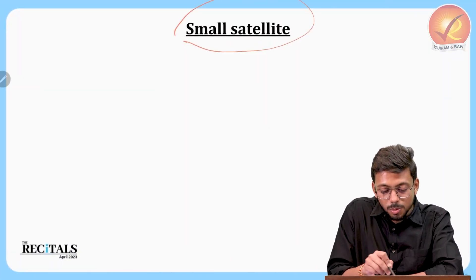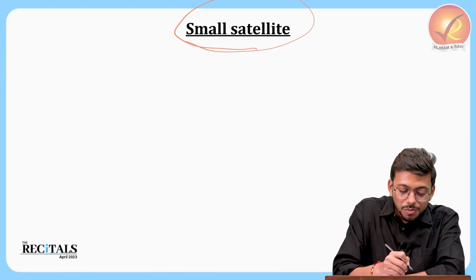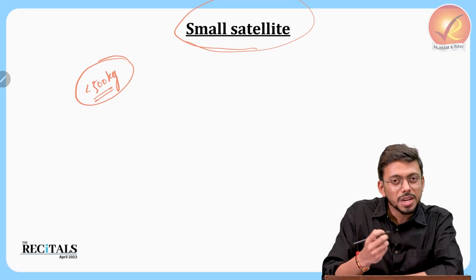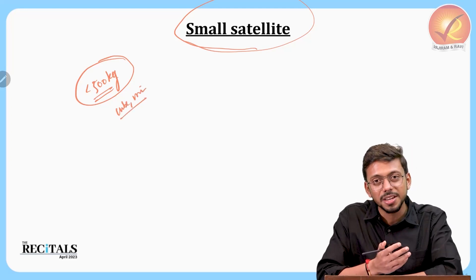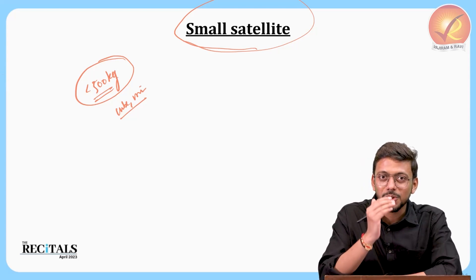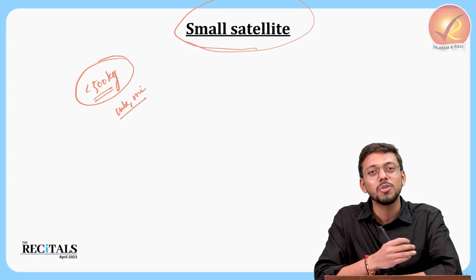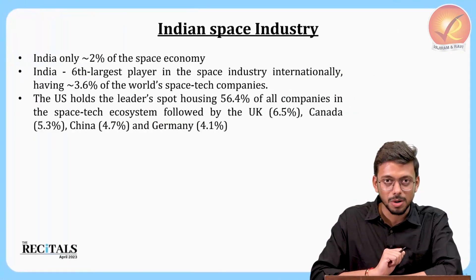Satellites weighing less than 500 kg are known as small satellites. Examples include CubeSats, mini satellites, and micro satellites, categorized based on weight. As homework, you should find out the various weight-based categorizations of small satellites — for example, what satellites from 1 kg to 10 kg are called, from 10 kg to 50 kg, and so on — and write them down in your notes.